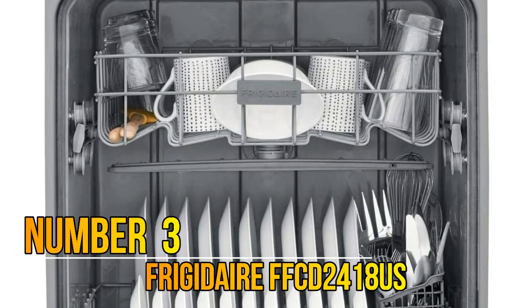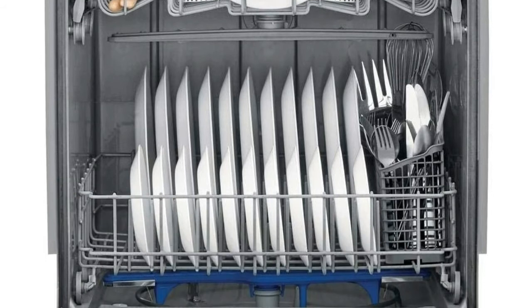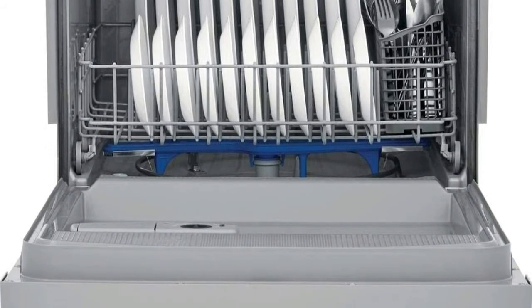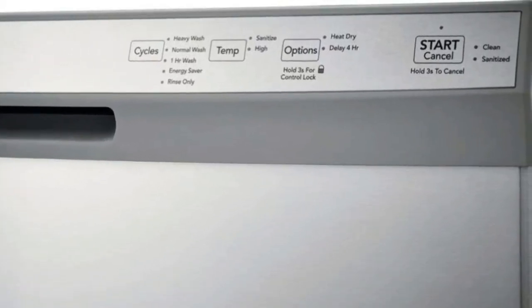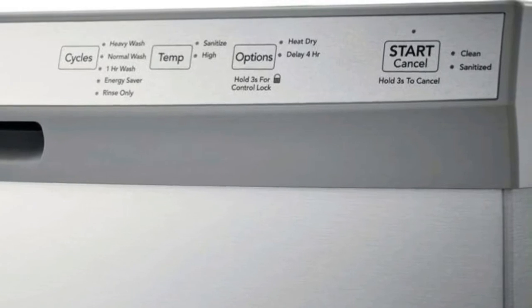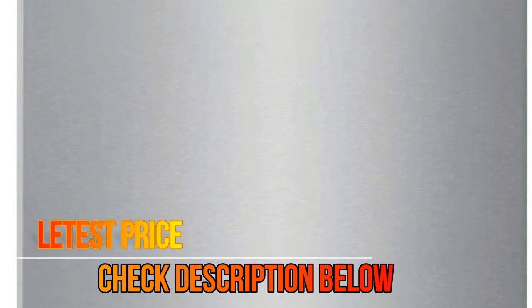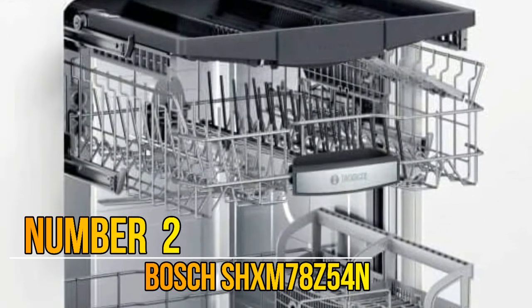Number 3: Frigidaire FFCD2418US. The filtration system's self-cleaning filter eliminates food particles, keeping dishes clean. The stay-put door stays at whatever angle you open it for easy loading and unloading. The heated drying system's heating element helps dry your dishes the first time. 55 dBA noise level.